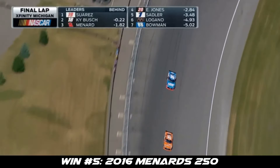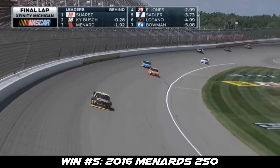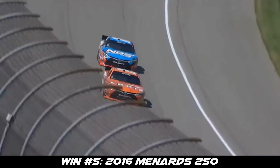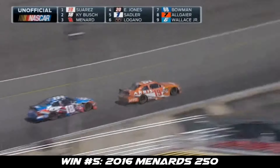Kyle Busch has won 80 times in the Xfinity Series, but it's not going to happen today. First time ever for Daniel Suarez. Checkered flag gets it at Michigan. That was exciting — unbelievable. We got a last-lap pass for the win.